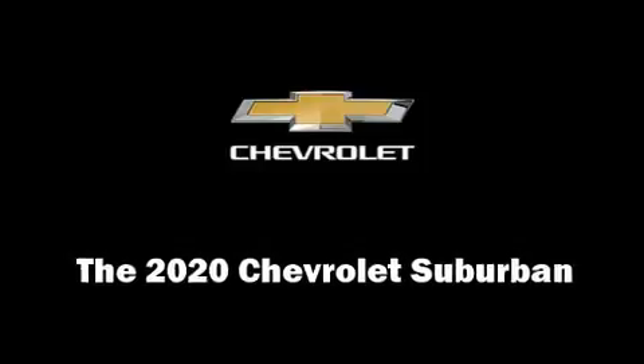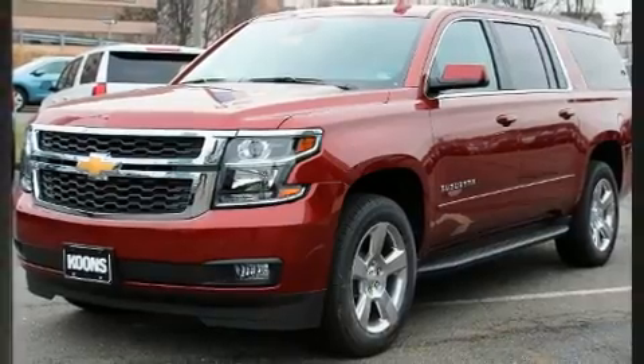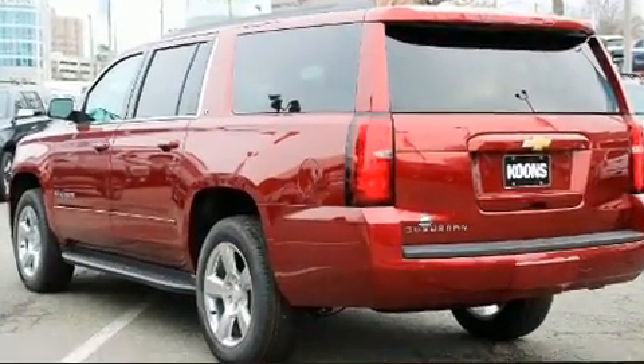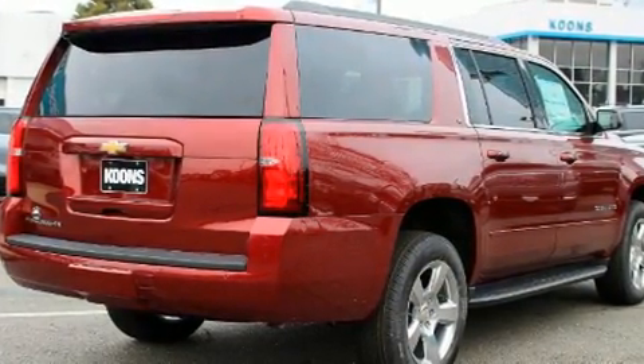Take command of the road in the 2020 Chevrolet Suburban. Smooth gear shifts are achieved thanks to the powerful 8-cylinder engine, and load-leveling rear suspension maintains a comfortable ride. 4-wheel drive allows you to go places you've only imagined.